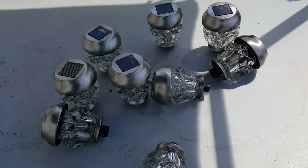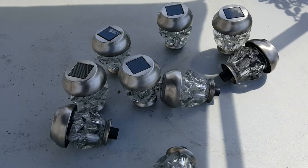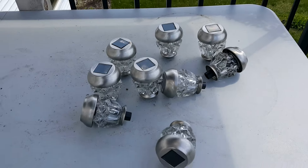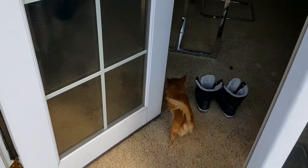Oh, these things — sad story. Menards. They don't work. After like the first night, water seeped through these things and now they don't work. So, yep.